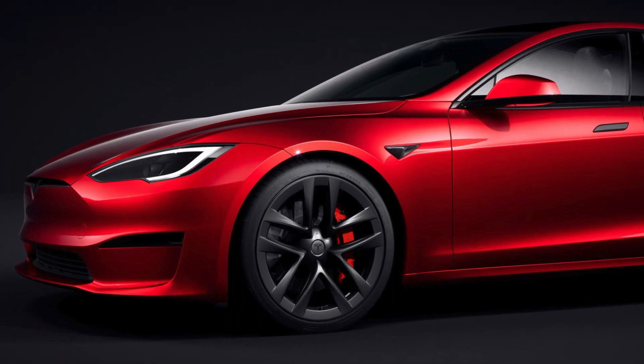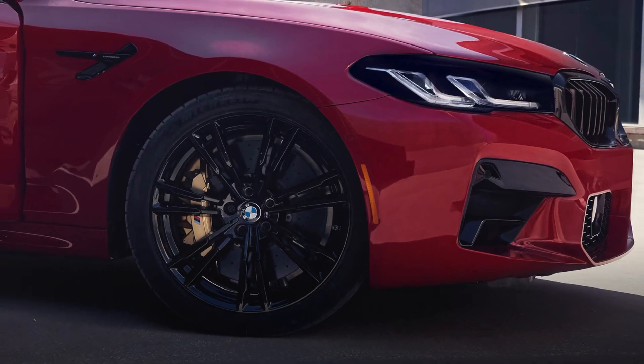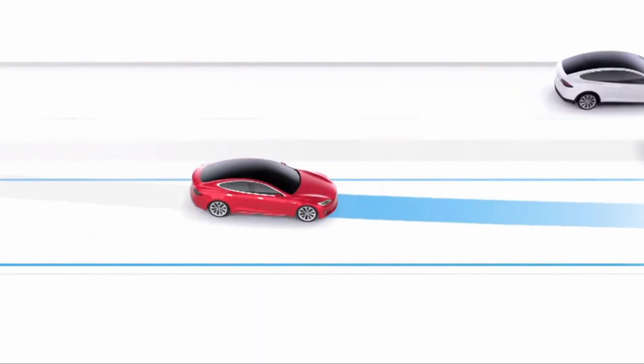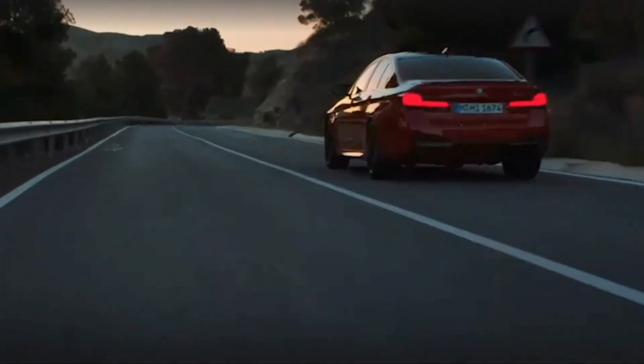Overall, the Tesla Model S Plaid and the BMW M5 Competition are impressive vehicles with unique strengths and weaknesses. The Tesla Model S Plaid offers lightning-fast acceleration and cutting-edge technology, while the BMW M5 Competition provides a more traditional driving experience with a powerful engine and a sporty design.